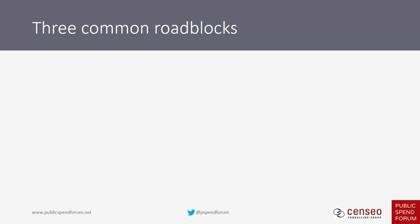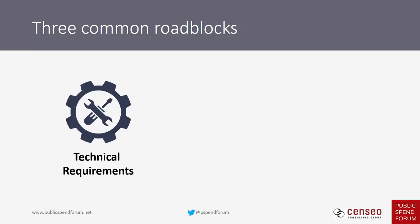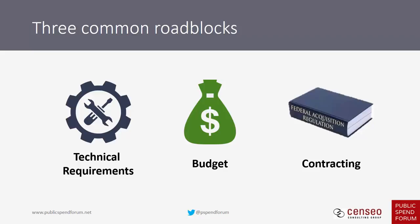The first roadblock is technical requirements, then there's budget and funding implications, and finally contracting. We're going to go through each of these in this lesson.